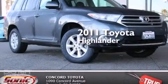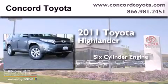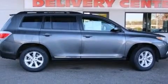This is a certified pre-owned 2011 Toyota Highlander. It features a six-cylinder engine, an automatic transmission, and all-wheel drive. It has a clean non-smoker interior and new tires. Plus, having just come off lease, this Toyota is in like-new condition.